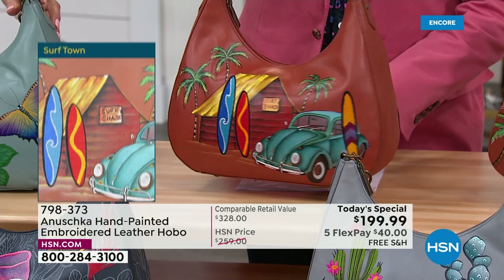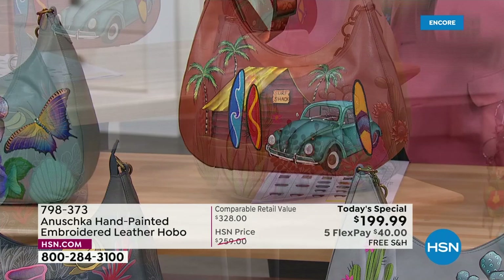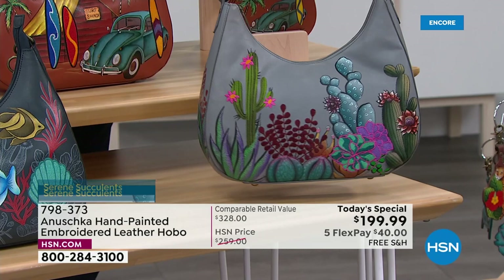Look at those embroidered surfboards — you feel like grabbing them and getting on that surf. And of course, there's that beautiful bug and that car — all of it just puts you in that environment. And then Serene Succulent — that beautiful gray with pops of pinks and purples. Let me give that a spin, because there is so much art to appreciate all around.